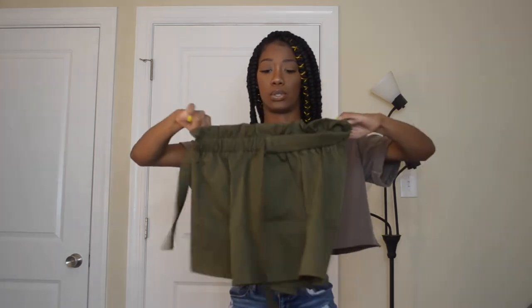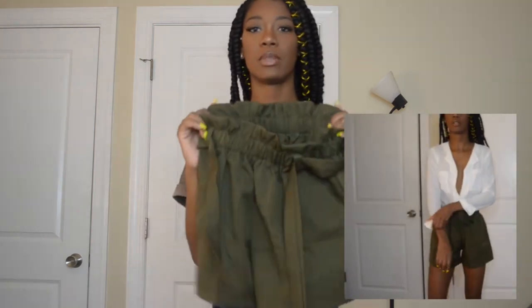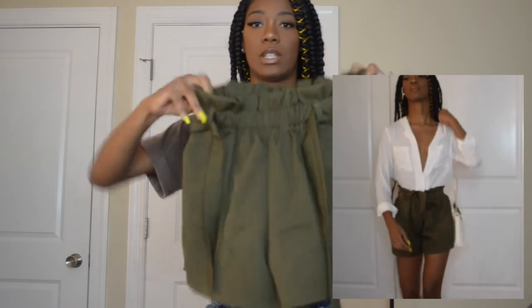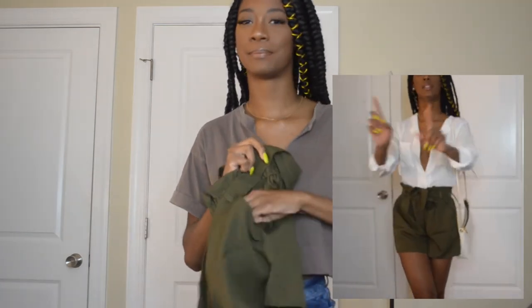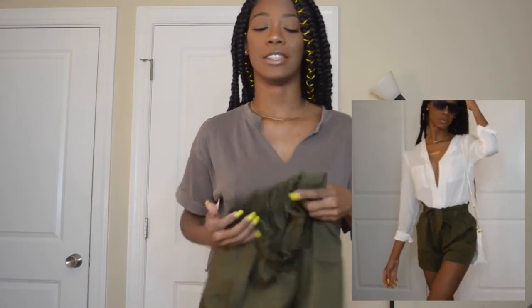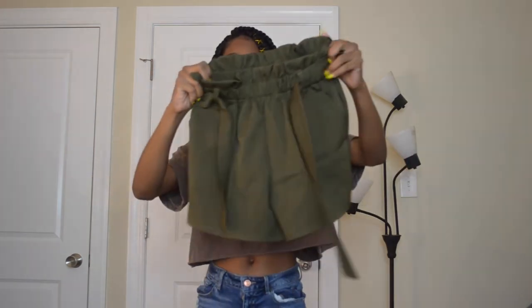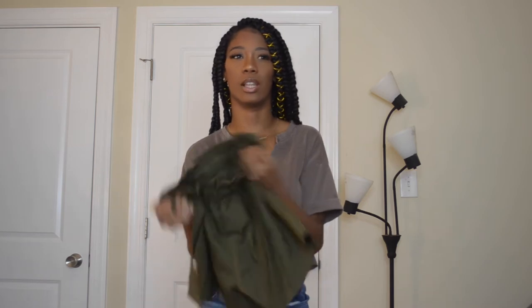Next we have these green shorts. I actually want black shorts like this too. They ruffle at the top and tie in the front. The best part — they have pockets! These are 10 out of 10. I think I got them for like 10 or 11 dollars.